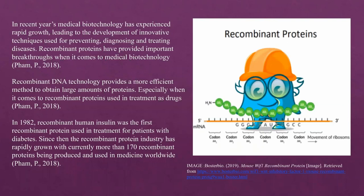In recent years, medical biotechnology has experienced rapid growth, leading to the development of innovative techniques used for preventing, diagnosing, and treating diseases. Recombinant proteins have provided important breakthroughs in medical biotechnology. Recombinant DNA technology provides a more efficient method to obtain large amounts of proteins, especially recombinant proteins used in treatment as drugs.